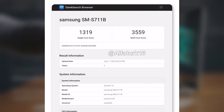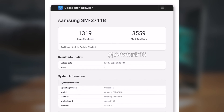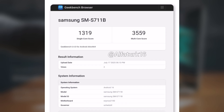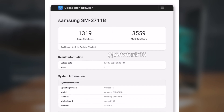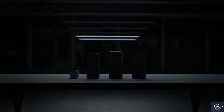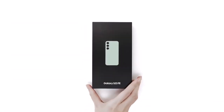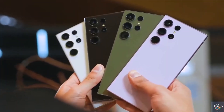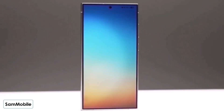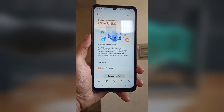The tested device is the European variant, model S711B. On Geekbench, it scored 1319 points in the single-core test and 3559 in the multi-core test. These results may not break records, but they confirm that One UI 8 is running smoothly even in its early stages. Performance will likely improve further as Samsung polishes the final version. When compared to the Galaxy S22 Ultra, the S23 Fan Edition scores slightly lower, but the numbers still show solid and reliable performance.